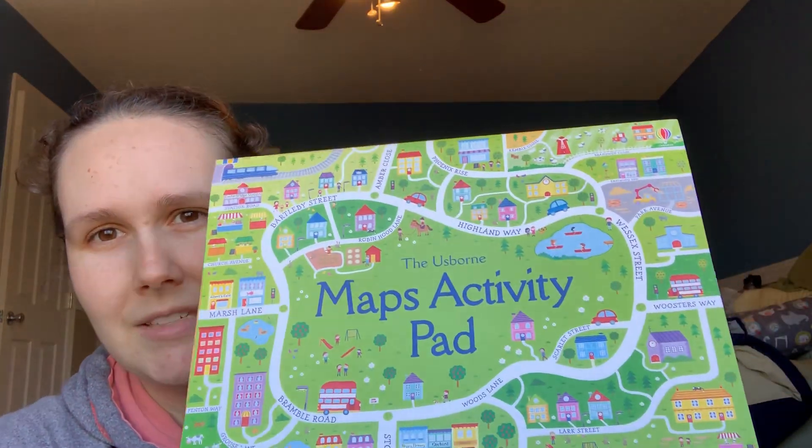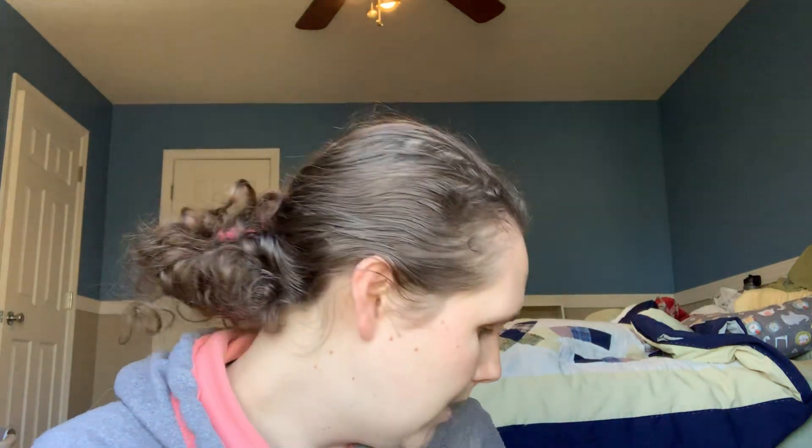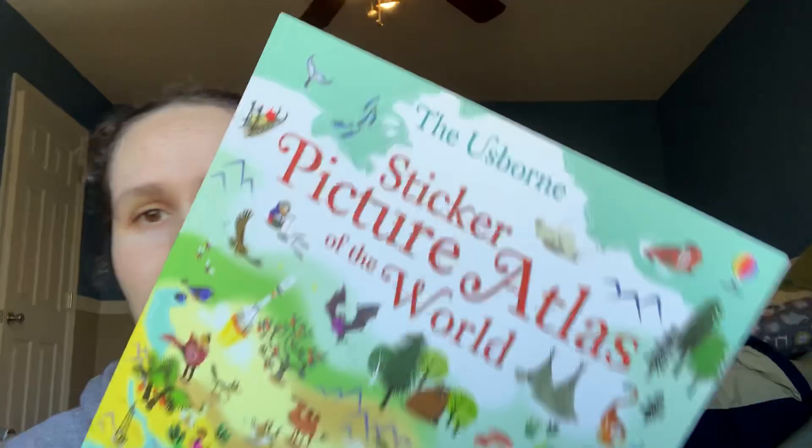I also have some really fun activity books and sticker books that go with this theme, so I'm putting them in the book basket too. This is a Map Activity Pad — it's got different games and activities you can tear off and do one at a time having to do with various aspects of map reading. You've got city maps, world maps, all different kinds. We also have the Usborne Around the World Mazes — mazes from different parts of the world. And we have this thicker Picture Atlas of the World. These I might keep in the book basket all the time or rotate them out — they're all going in right now.